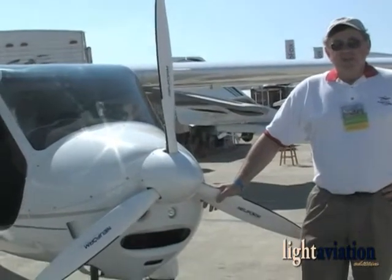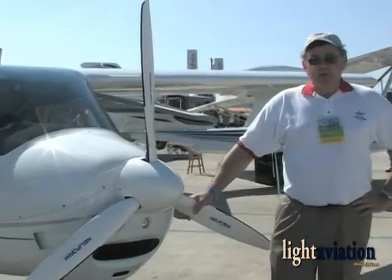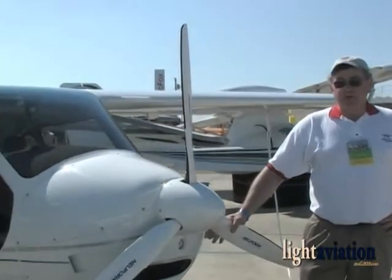We have two SW models in our flight school, and it is the most popular airplane out of the nine airplanes we have.